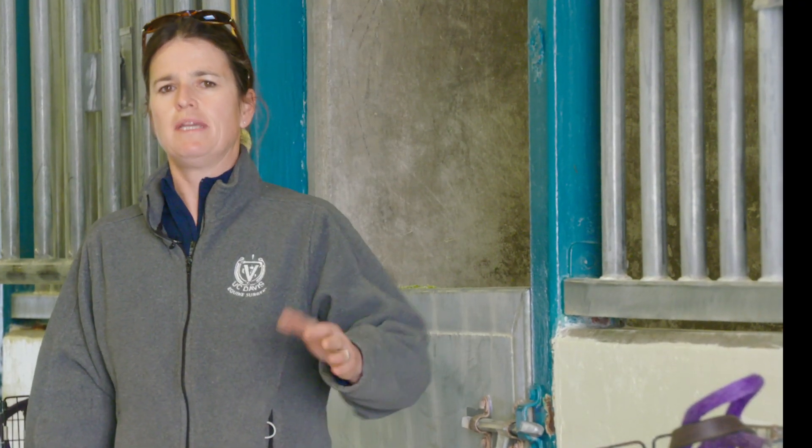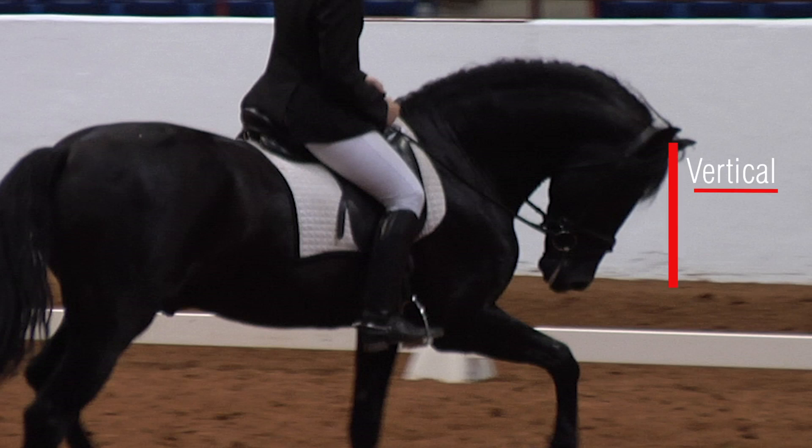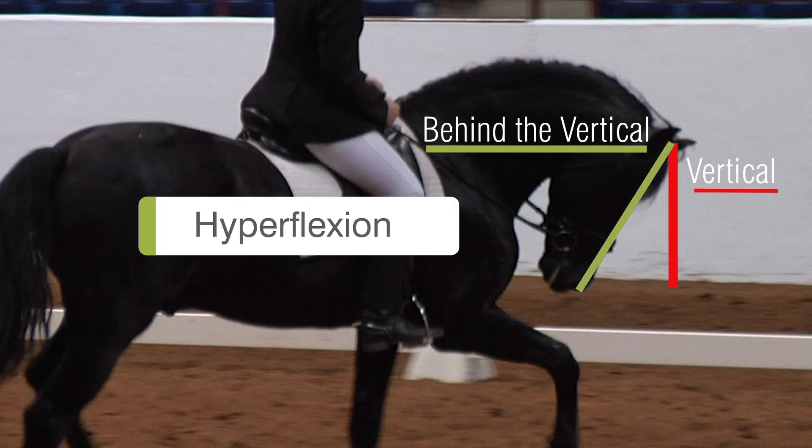And then we're going to be repeating those same x-rays with the horse in hyperflexion, so where the horse's nose is clearly behind the vertical.